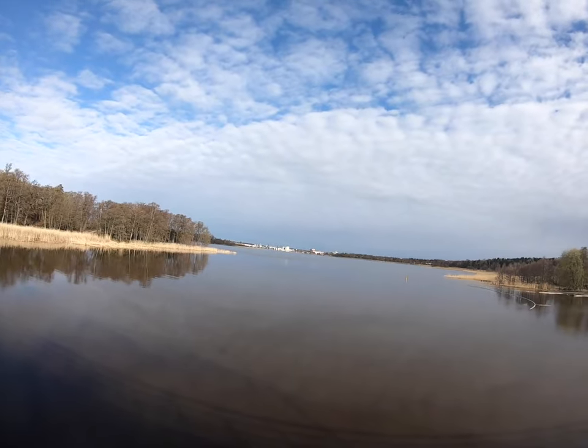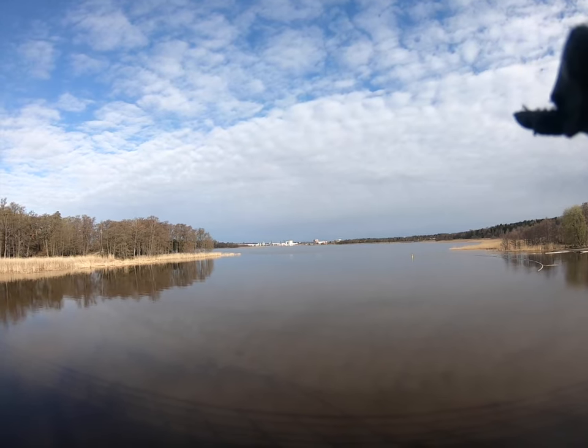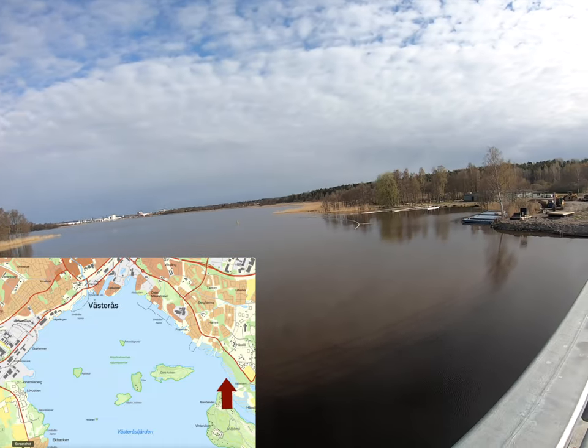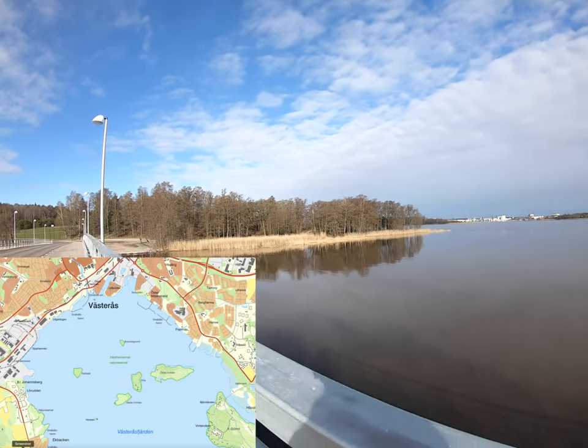So there is Västerås, where I started. Where the water ends over there, that's where I started the bike ride. So I biked all the way along the beach to here. And there's Björnön.